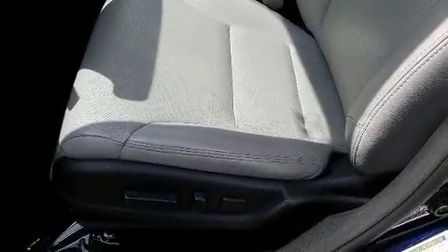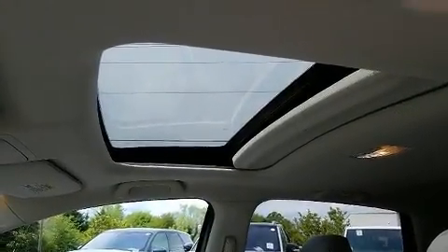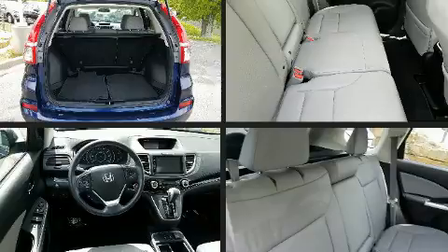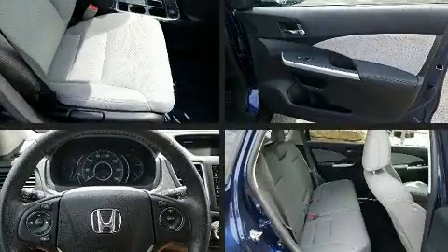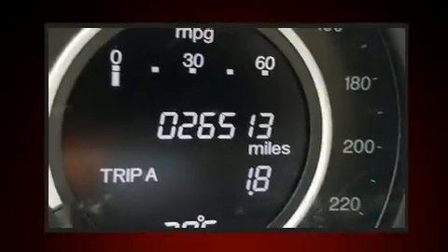A premium sound system with seven speakers provides you and your passengers a sensational audio experience. Honda ensures the safety and security of its passengers with equipment such as dual front impact airbags, front side impact airbags, and traction control.